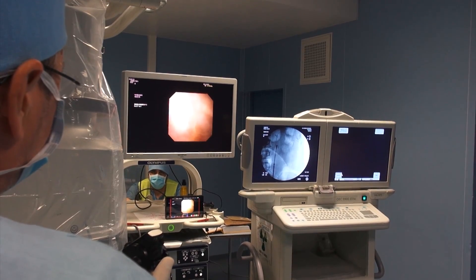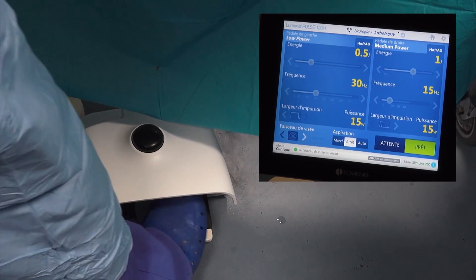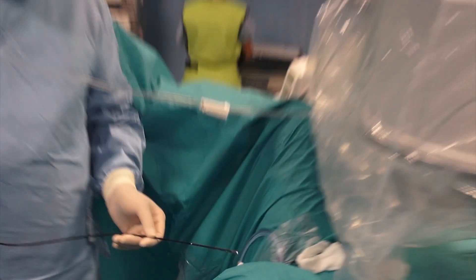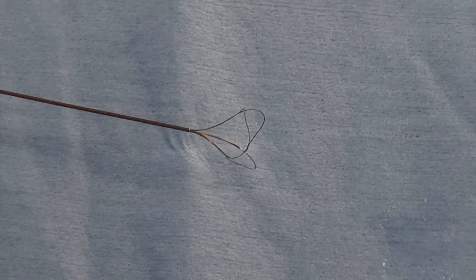For harder stones, we need to increase the energy to 1 joule or more, while decreasing the frequency to 15 Hz or 10 Hz. Occasionally, retropulsion of the stone may occur. In this case, the flexible ureteroscope is able to follow the stone in the pelvicalyceal system and reach it without any difficulty.